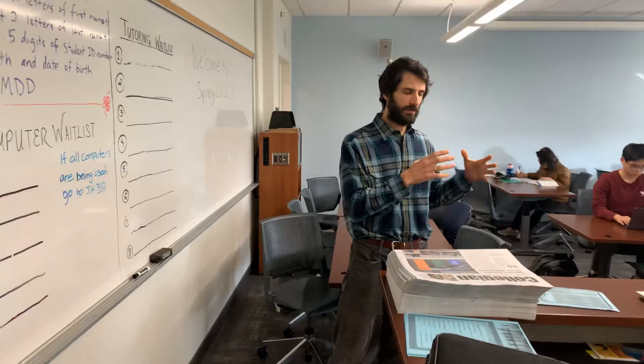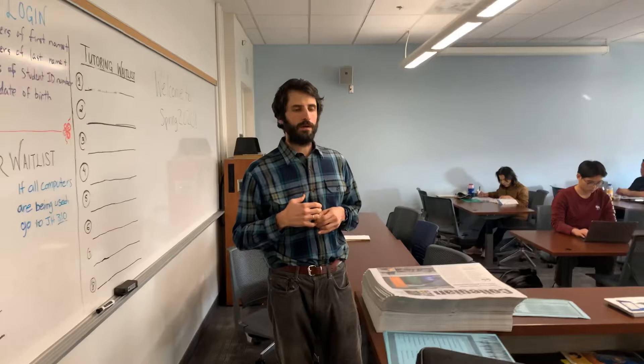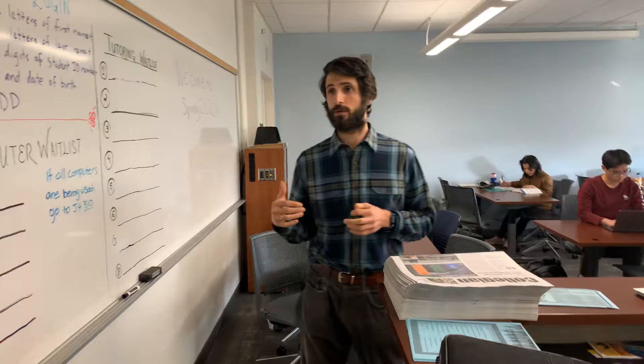In addition to meeting with a tutor, studying, or writing while you're here, you can attend a workshop. We have workshops Mondays and Thursdays 1 to 2 in Jefferson Hall 316.